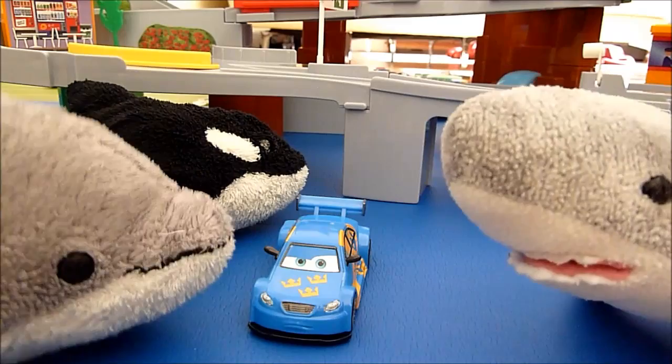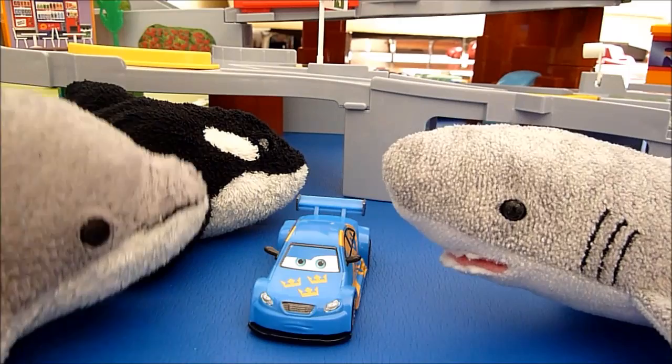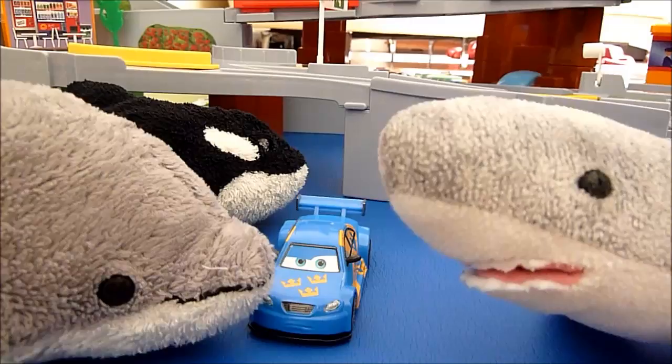Hi, I'm Shark, and this is another Disney Pixar diecast Mattel review. This is Jan Flash Nelson.